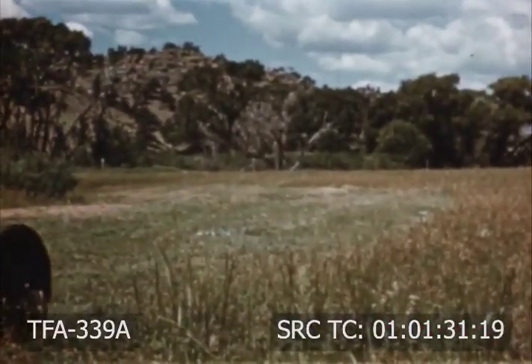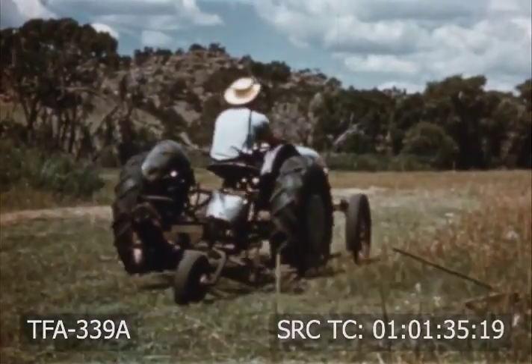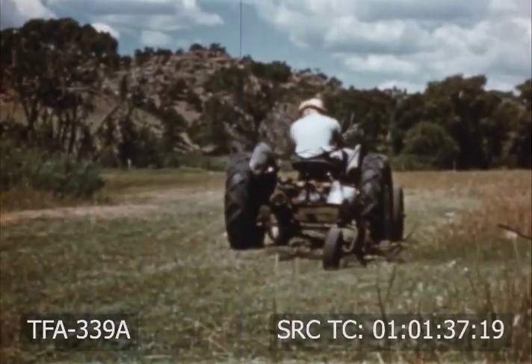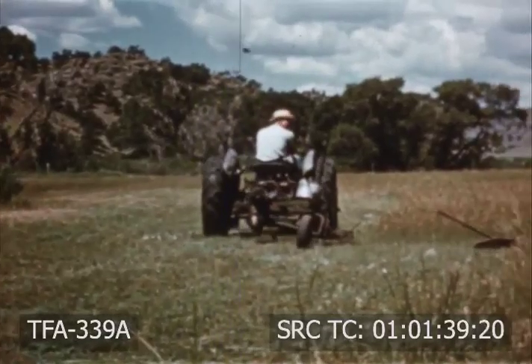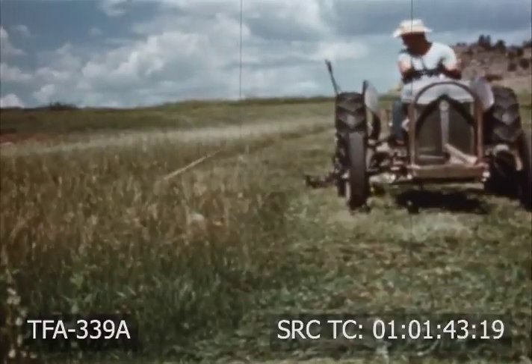Many western farmers improve their native meadowland with new improved grass varieties. This man cuts a crop of grass hay from his meadowland which he will feed his stock during the winter season. This same land will then provide pasture for late season grazing.